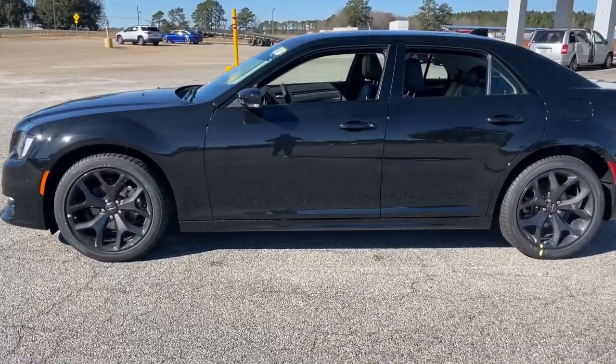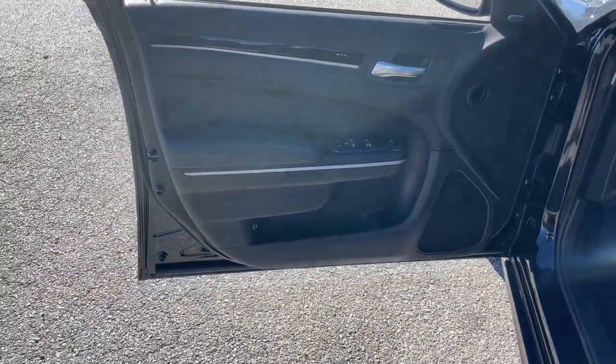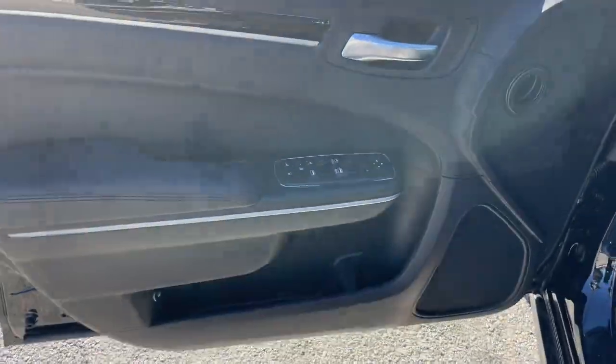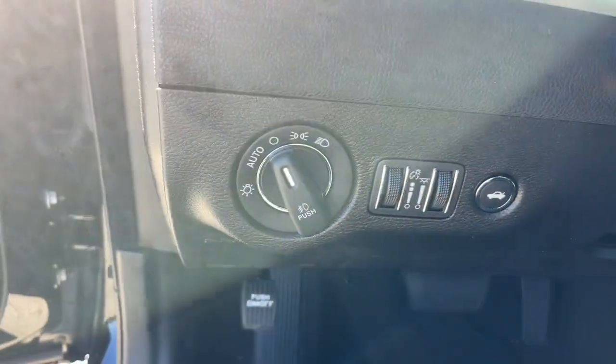These are just some of the great options this vehicle comes with: panoramic roof, keyless entry, navigation system, fog lamps, heated mirrors, premium sound system, satellite radio, backup camera, power passenger seat, and alarm.